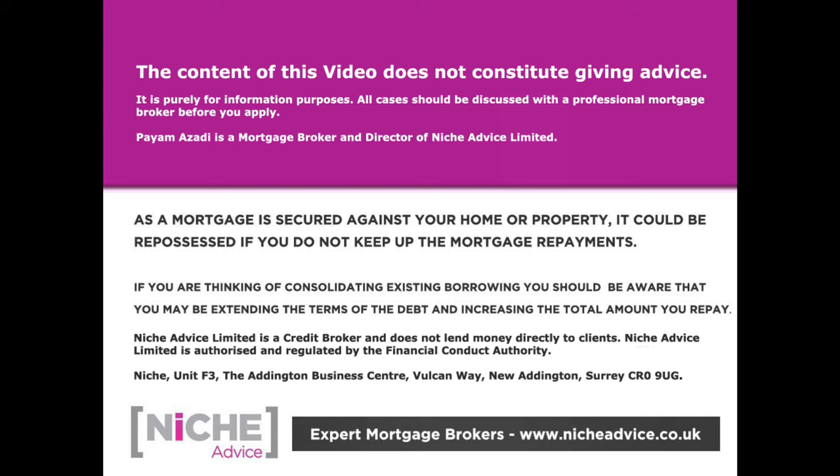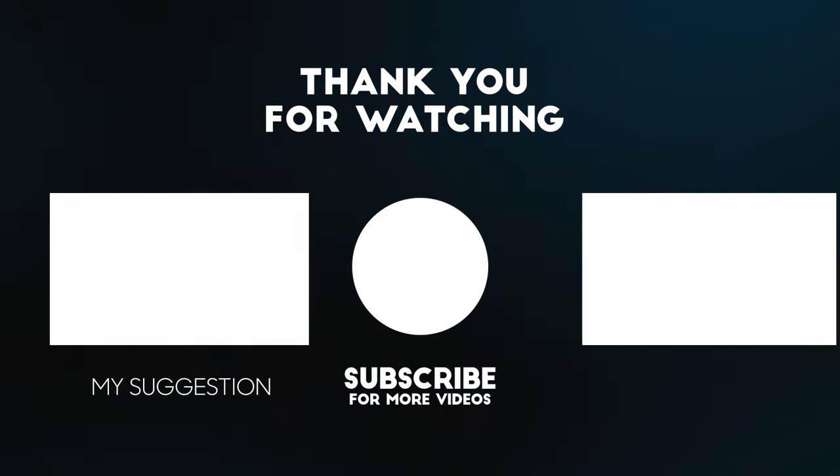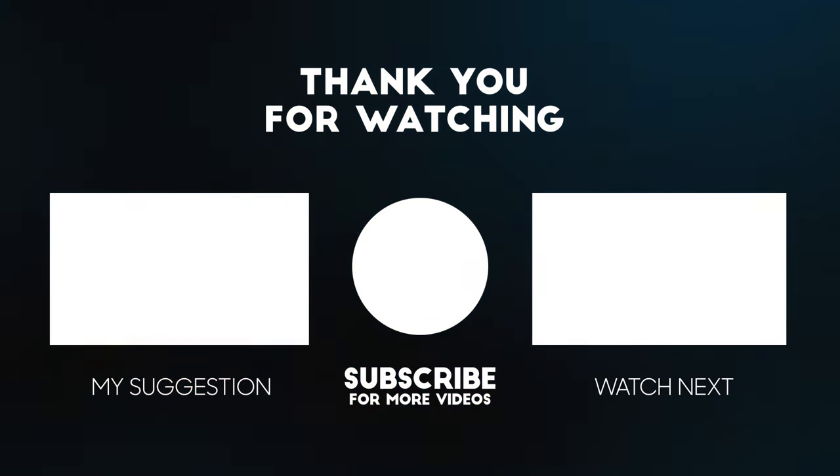The content of this video does not constitute financial advice and is purely for information purposes. All cases should be discussed with a professional mortgage broker. As a mortgage is secured against your home or property, it could be repossessed if you do not keep up mortgage payments. Niche Advice is authorised and regulated by the Financial Conduct Authority.